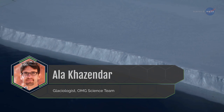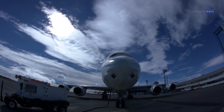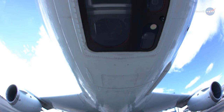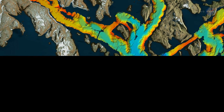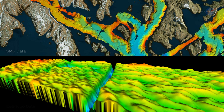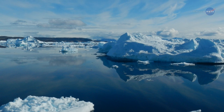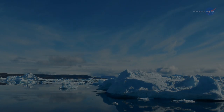Glaciologist Alaa Kazendar, a member of the OMG science team, says IceBridge's highly accurate airborne topographic mapper is the gold standard of measuring the surface elevation changes of the ice sheet. With OMG uncovering how much ice is being lost at the periphery of the ice sheet and IceBridge telling us how the thickness of the glaciers is changing further upstream, we can better attribute Greenland's ice loss either to changes in the ocean or warming of the atmosphere, which directly melts the ice from above.